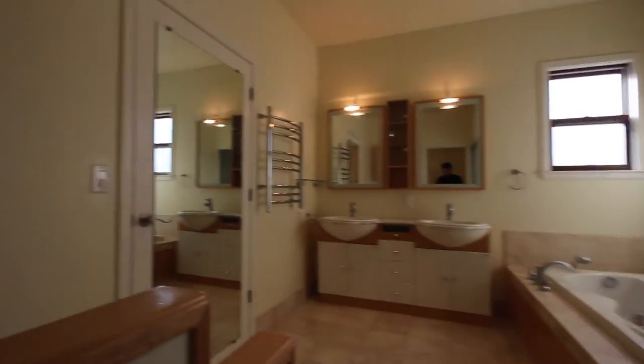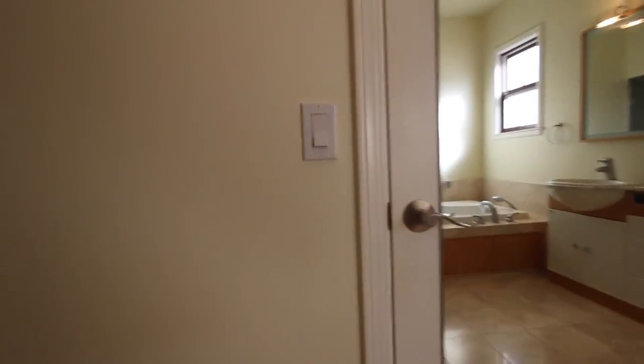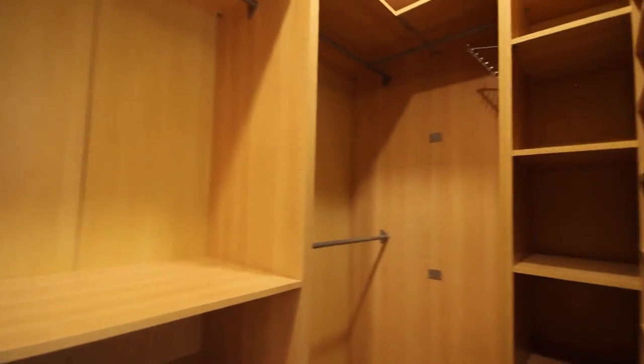This bathroom is pretty awesome — this is the master suite bathroom. Let's go take a look first at the large walk-in closet. As I like to say, this is bigger than some of the properties that we manage in San Francisco, and it's just the closet. As you can see, there's a lot of built-in storage shelving, and this is all included.